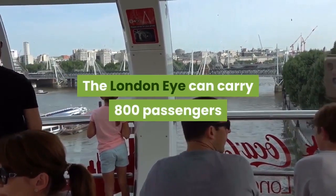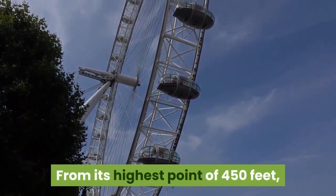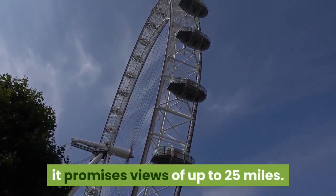The London Eye can carry 800 passengers at a time on a 30-minute ride. From its highest point of 450 feet, it promises views of up to 25 miles.